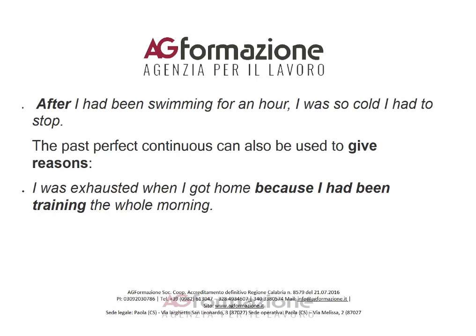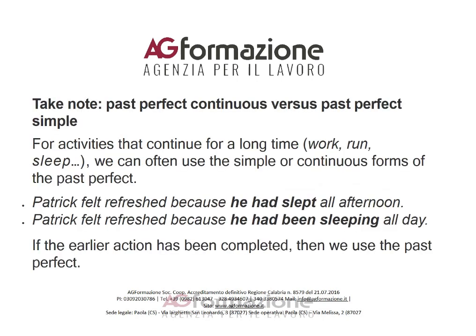The past perfect continuous can also be used to give reasons. For example: 'I was exhausted when I got home because I had been training the whole morning.'